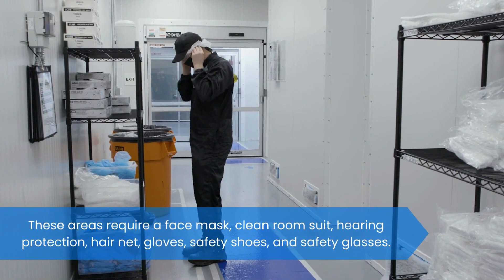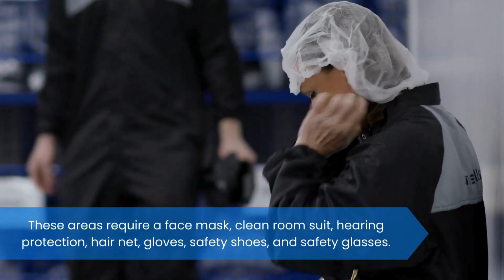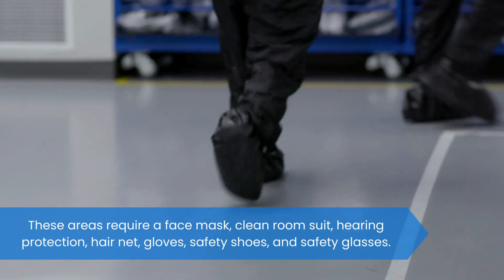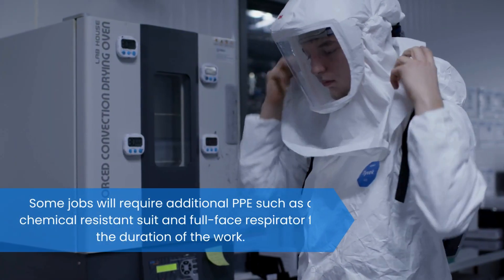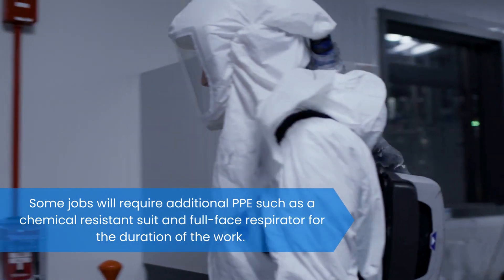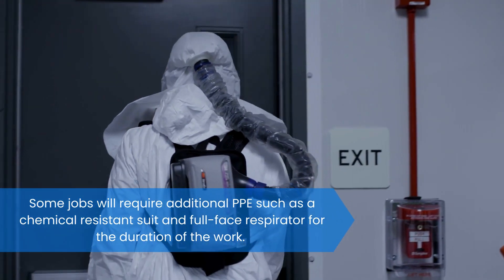These areas require a face mask, clean room suit, hearing protection, hairnet, gloves, safety shoes, and safety glasses. Some jobs will require additional PPE such as a chemical resistant suit and full face respirator for the duration of the work.